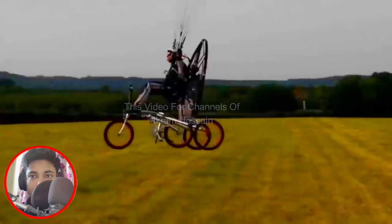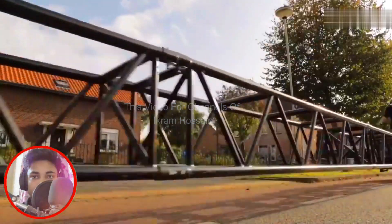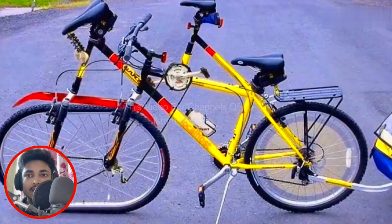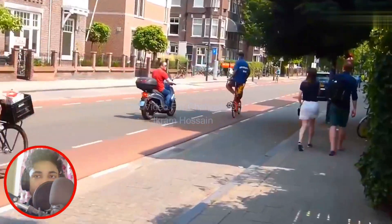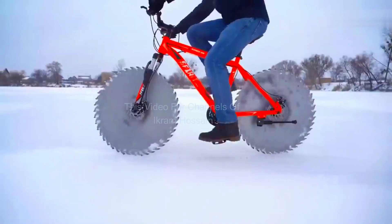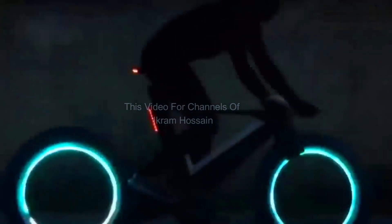Have you ever seen a bicycle fly? What is the biggest bicycle you have seen in your life? Did you know that a 117-feet-long bicycle can also exist? Have you seen a bicycle that goes along the right side of the rider instead of straight ahead? Isn't that really weird? Friends, today you will see 10 of the weirdest bicycles in the world that you may have never seen or imagined. So let's get started.